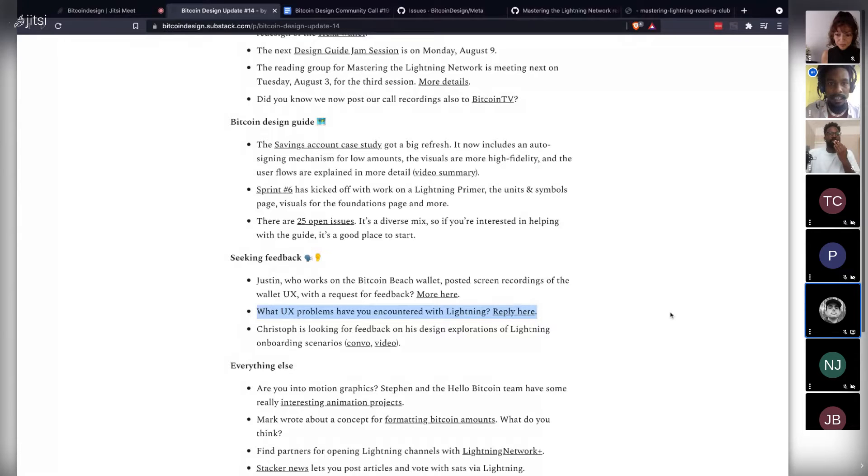There have also been discussions about recurring payments or subscriptions in Bitcoin — what's the UX pattern for subscriptions? There's an old design challenge posted, and a small group could come together to do some design explorations and maybe write it up. That's the update — let's get into some topics.